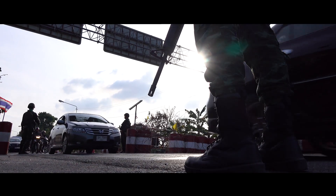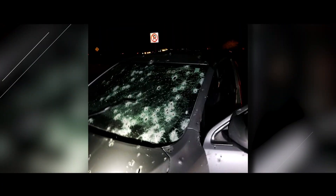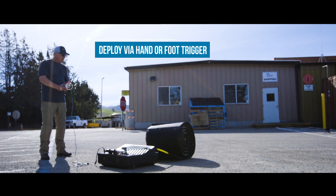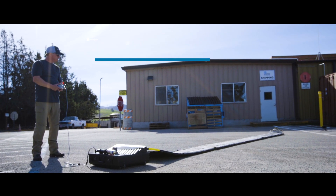ArrestNet is a non-lethal device, and that's important because in some situations in the past, people have panicked at checkpoint situations. They weren't necessarily terrorists, and unfortunately in some occasions they were dealt with lethally. So this gives law enforcement and the military customer an opportunity to escalate force and determine if they're truly a threat or if they've just made a mistake.